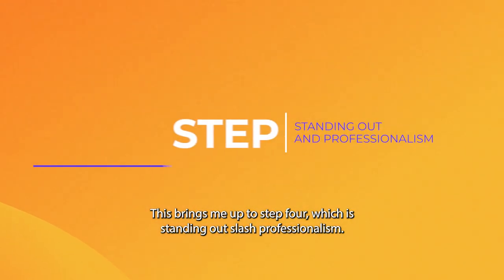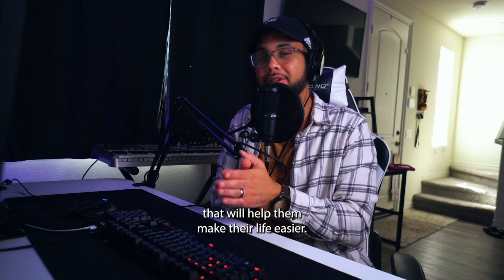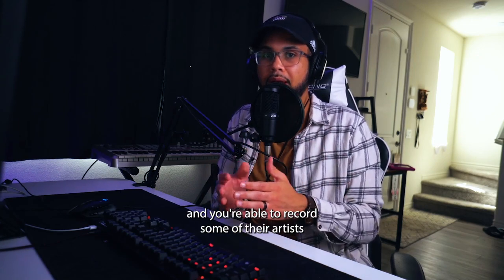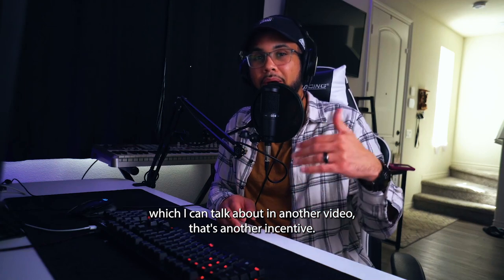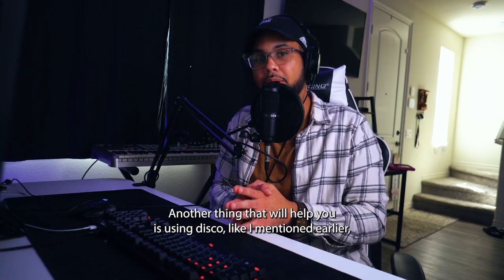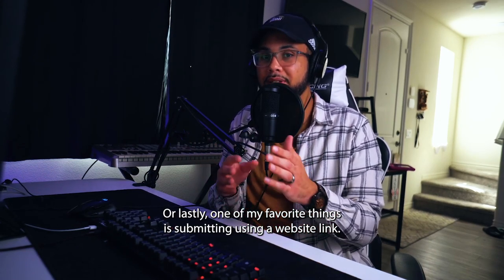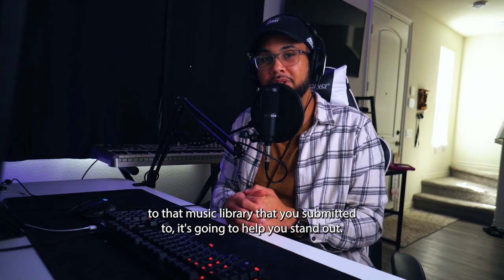Step four is standing out slash professionalism. If you're emailing a music library, a good way to stand out is offering services that make their life easier. If you engineer your own music and vocals and have mixing capabilities, that's an incentive. If you work in larger markets like New York or LA and can record their roster artists, that's another incentive. If you understand metadata and know how to import it, that's another. Having these different incentives will help you stand out and get accepted. Also consider submitting using a direct website landing page specifically for that music library.